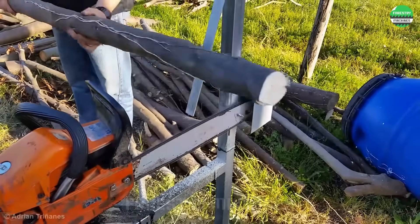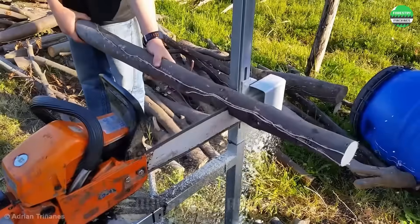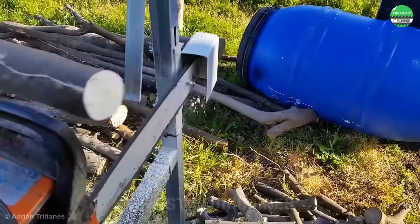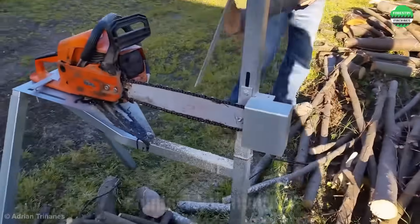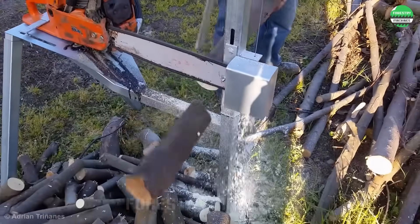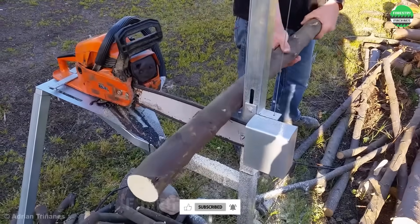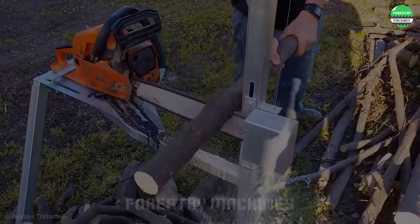When you have a handheld chainsaw ready and many small trees and branches waiting to be processed, this is an effective solution for you. This design model has a semi-automatic mechanism that makes tree cutting quite convenient — just place the wood on the saw blade and the machine will automatically work thanks to a lever set up there. A small note is that you need to ensure safety when you're done.